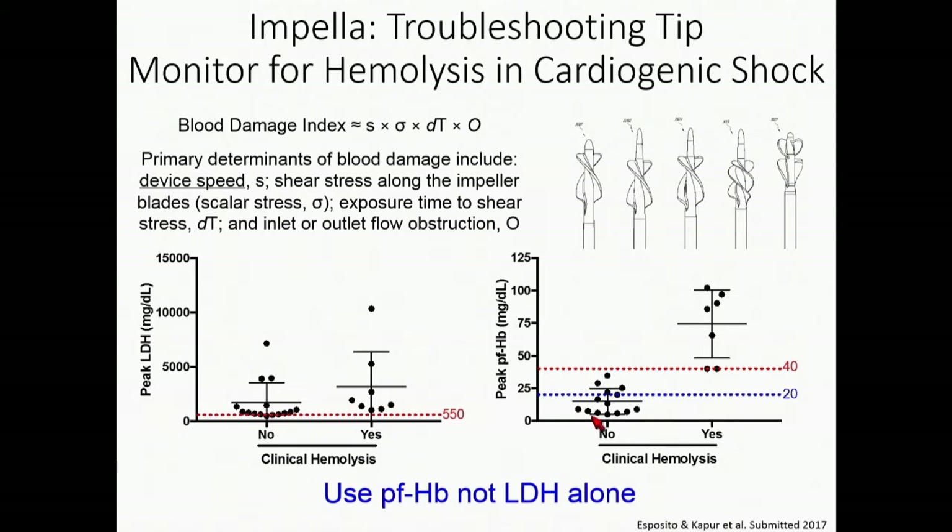The other metric is plasma-free hemoglobin. Normally there shouldn't be hemoglobin in our plasma, but if there is, it's usually leaked from sheared red blood cells. In patients without clinical hemolysis — meaning hemoglobinuria, AKI, etc. — we see plasma-free hemoglobin below 20, certainly below 40. In patients who develop clinical hemolysis, the level is above 40. So it's important to track plasma-free hemoglobin, not just LDH in isolation.